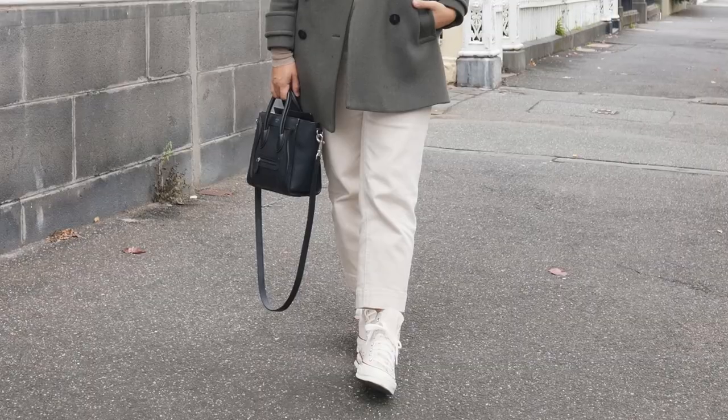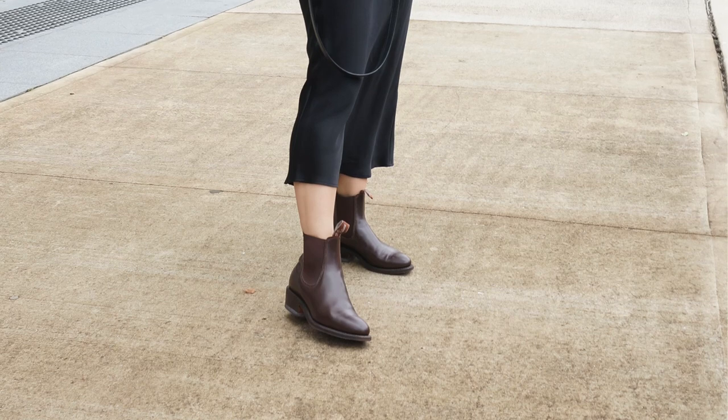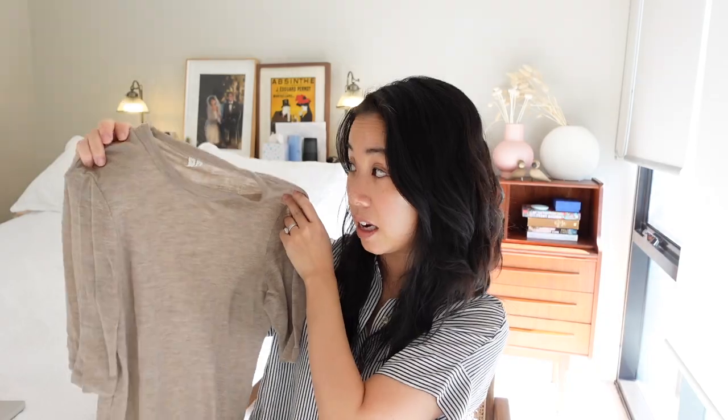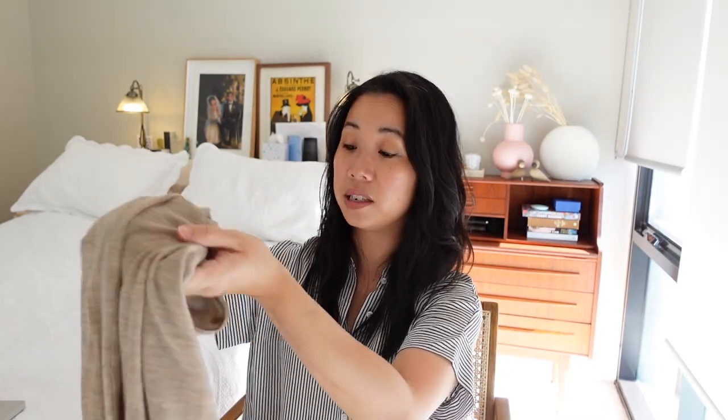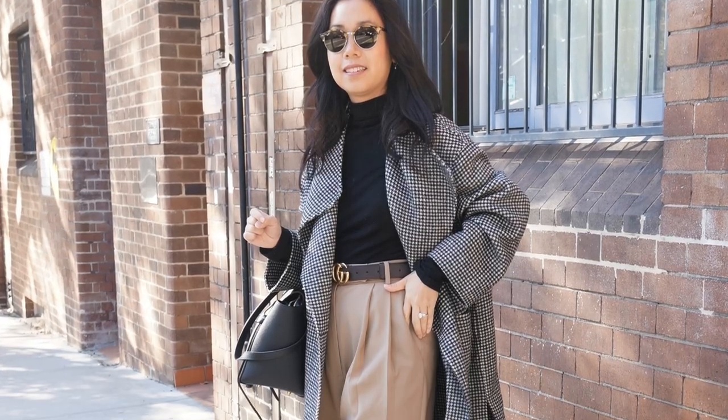My next winter wardrobe essential is knits that you can layer, and these come in many different shapes and forms. First is this merino style knit from Arquette, which featured in my Arquette haul. I have this style in both the long sleeve and the short sleeve. These make such good layering pieces — they're so thin but so warm, and I can layer one under a coat and I'm set for the day. They also work well under blazers for work on mild winter days. I've got a black and a navy one in my wardrobe, but at the moment my favourite is this style from Arquette.